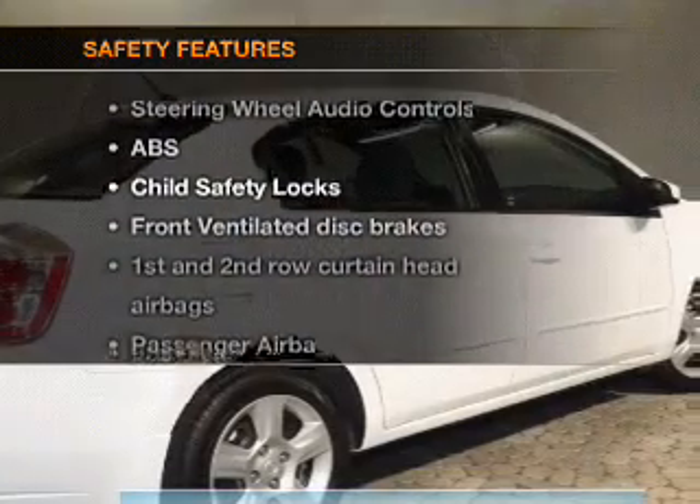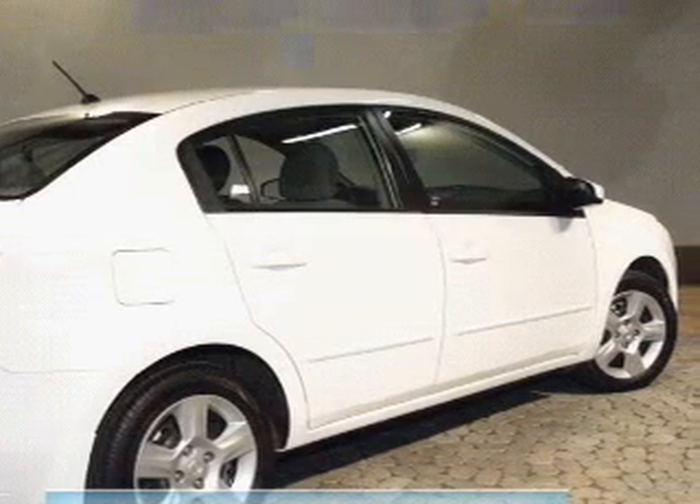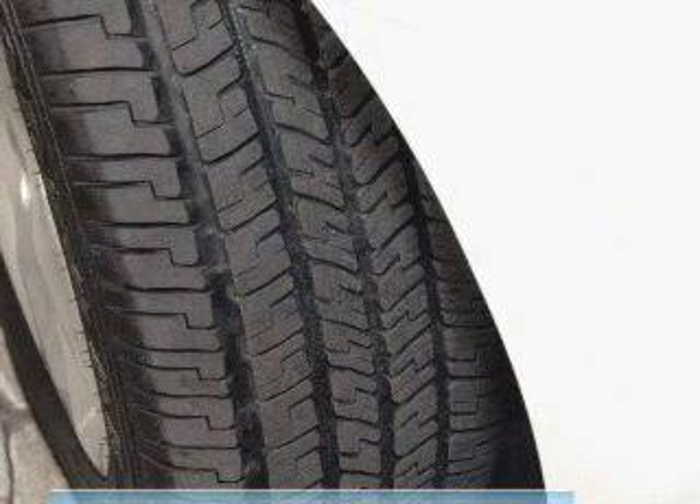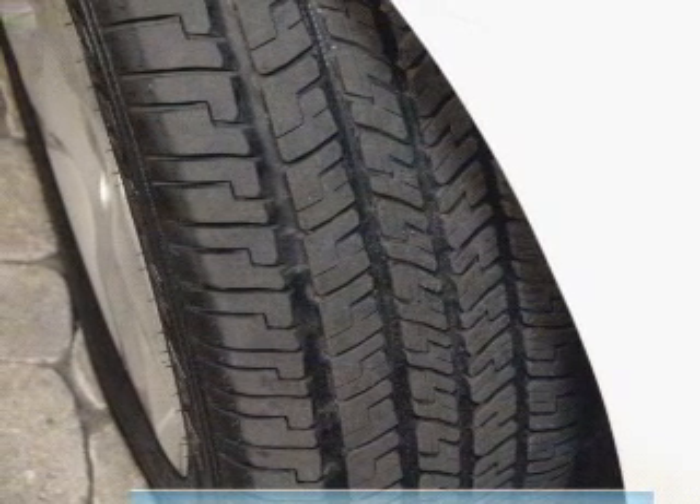If safety is a high priority, rest assured knowing that these top safety components are included: front ventilated disc brakes, curtain head airbags, passenger airbags, side airbag, low tire pressure warning, and independent suspension.